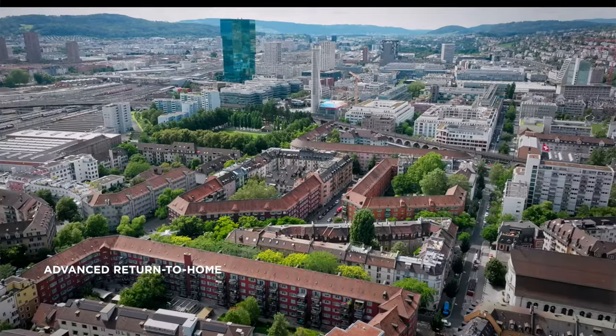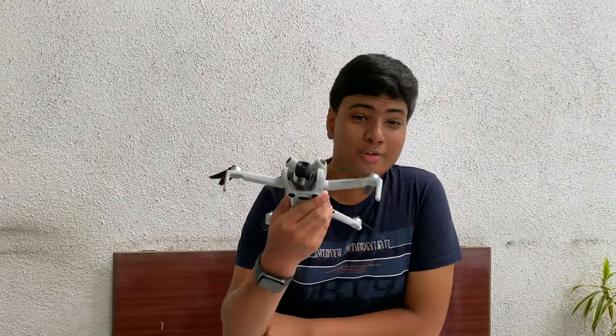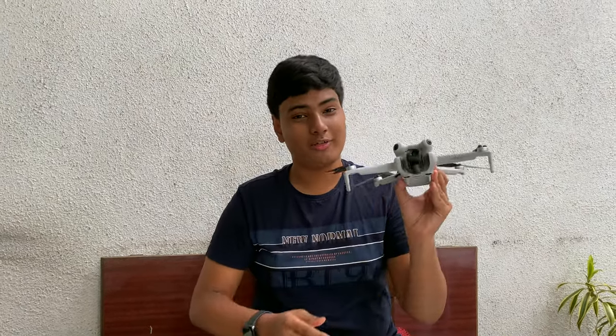Some features that set this drone apart from the competition are its safety features. It has a long range, smart return to home, and ER mapping — which displays the route the drone will take on its way back to the home point. All these features are there so you don't lose this expensive piece of tech and don't experience a fly-away.